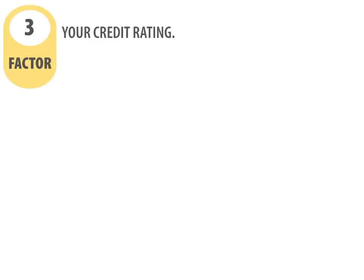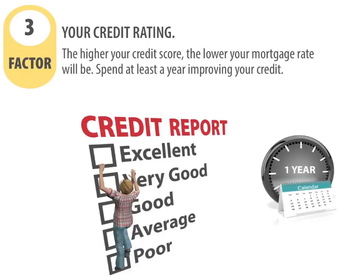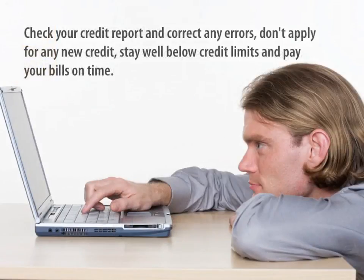Factor number three: your credit rating. The higher your credit score, the lower your mortgage rate will be. Spend at least a year improving your credit. Check your credit report and correct any errors. Don't apply for any new credit. Stay well below your credit limits and pay your bills on time.